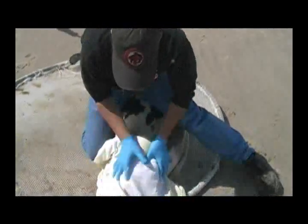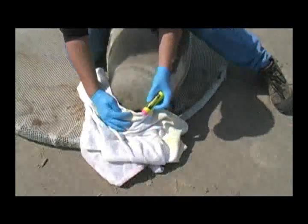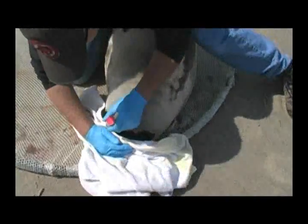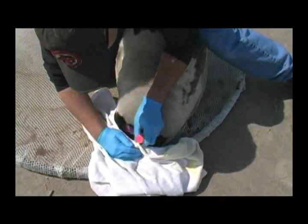When we relocate a seal, we'll mark them with a green pencil. It does no harm to them. This way, if they do come back up onto shore, we'll know that we've seen them before and we'll know which one it is — it's marked either by a number or a letter.